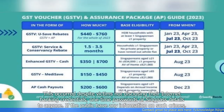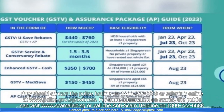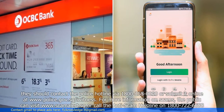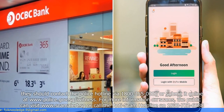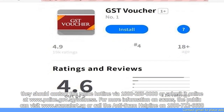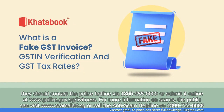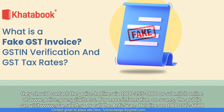If the public have any information on such crimes, they should contact the police hotline at 1-800-255-0000 or submit it online at www.police.gov.sg/eyewitness. For more information on scams, the public can visit www.scamalert.sg or call the anti-scam helpline on 1-800-722-6688.